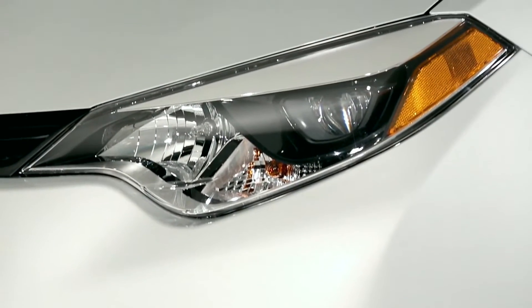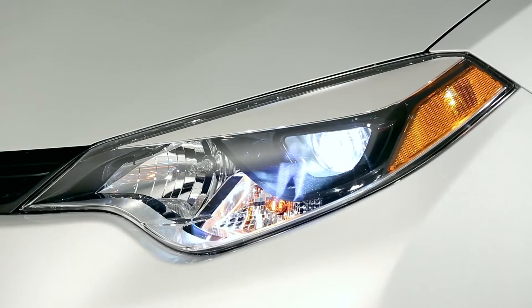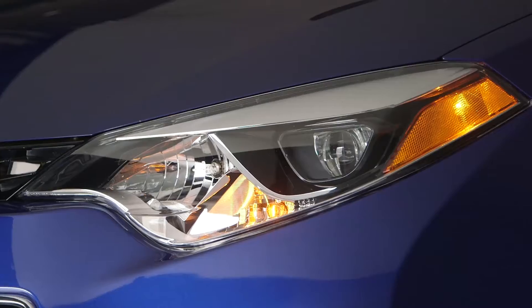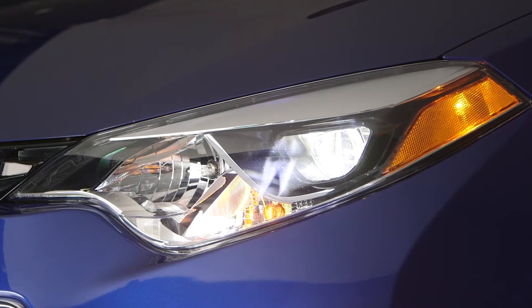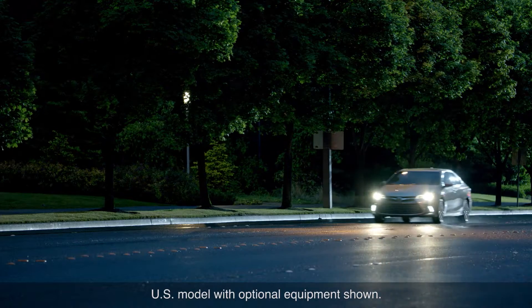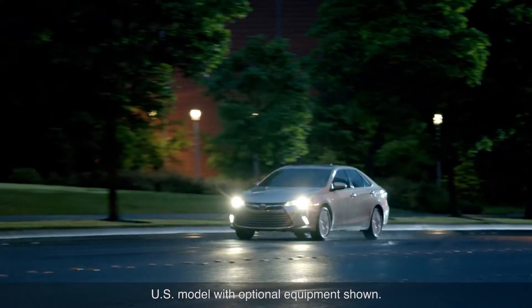LED headlamps illuminate instantly with no warm-up period, unlike HID or Xenon headlamps. The headlamps are designed to make optimal use of the LEDs and provide defined beams to enhance vision while not obstructing the view of oncoming drivers.